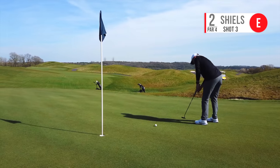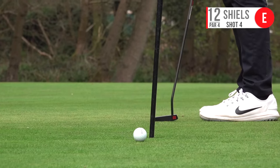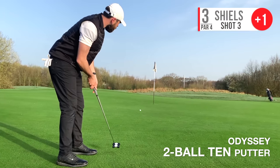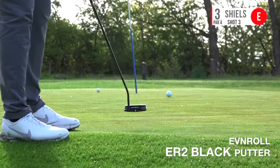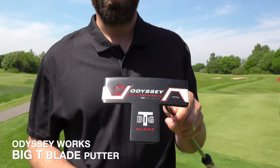Putting has probably been the weakest area of my game this year — I just don't feel like enough goes in the hole. I tried the Odyssey Two Ball head putter at the start of the Break 75s, quite liked it but not fully, so I went back to the Even Roll ER2 Black — loved it, but still lacked confidence. After playing Stockport in the Break 75s, I went into the pro shop and spotted a putter that caught my eye straight away.